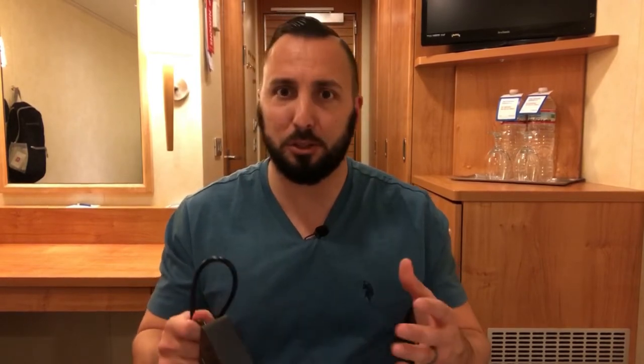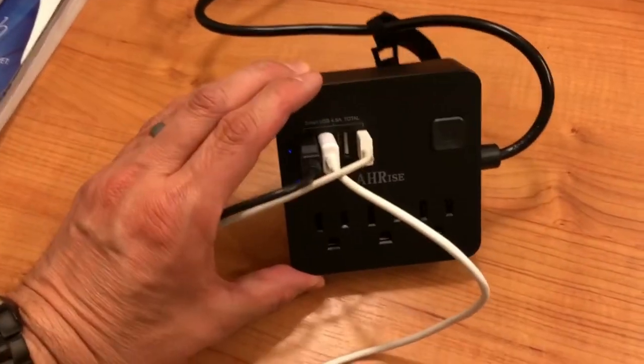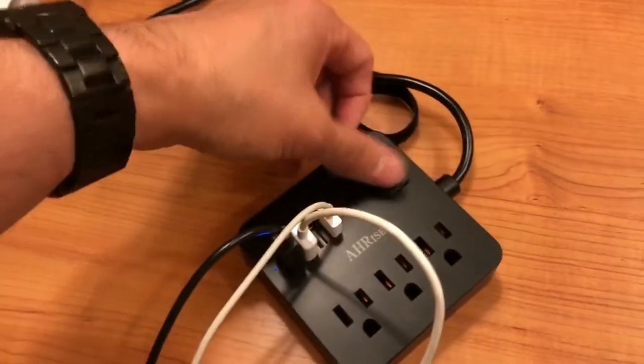This is all we need to charge our stuff. I'm a YouTuber so I have a bunch of things to charge, and trust me, this extension cord is all we need here on our cruise ship.